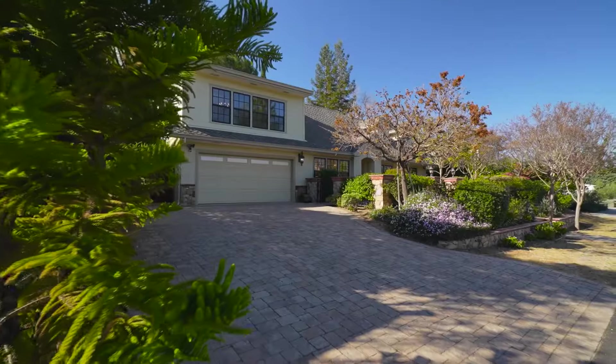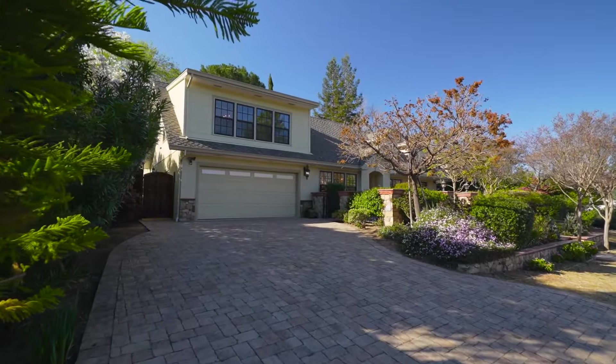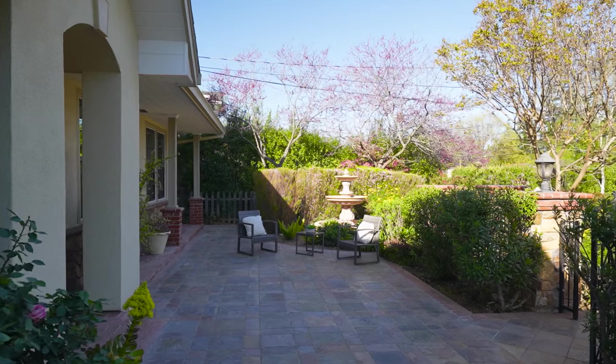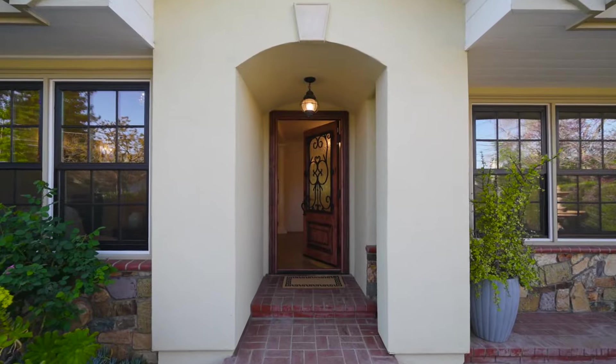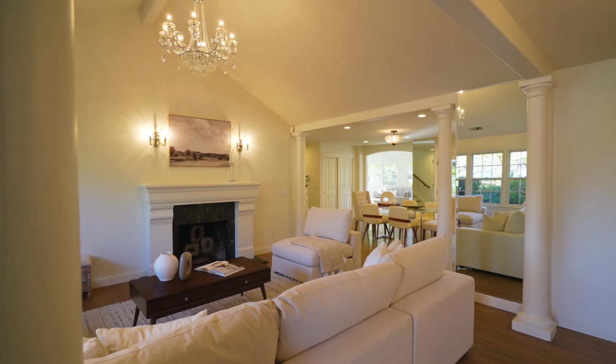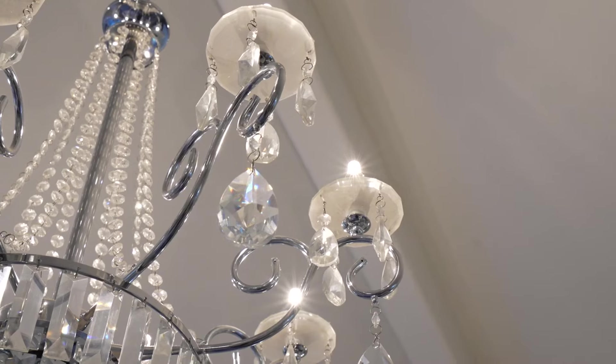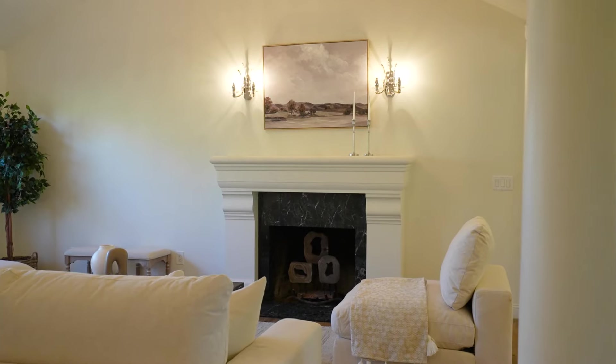As you first walk up to this beautiful home, you'll be struck by the beautiful paver driveway. There's also a covered brick portico and custom wood front door with iron accents and privacy glass. The formal living room space overlooks the front porch and front yard area and features vaulted ceilings with a crystal chandelier and a fireplace with custom mantle.